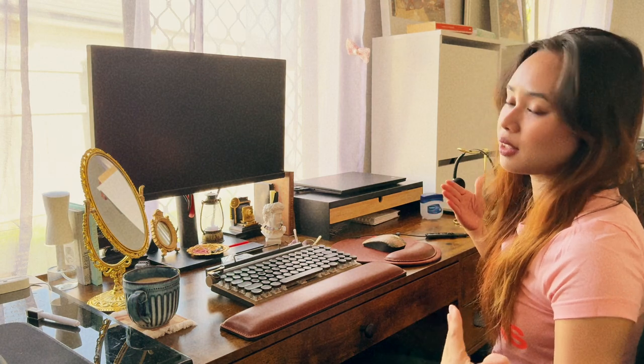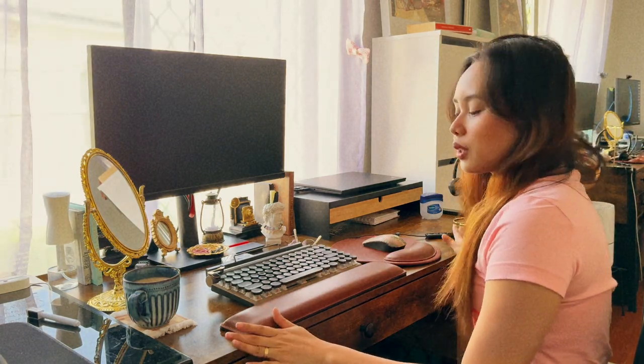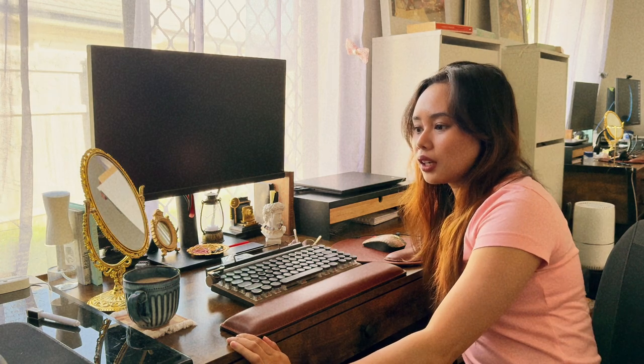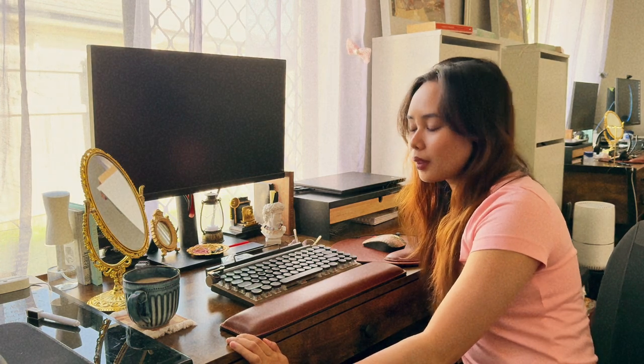At the back of my desk underneath there's like a wooden footrest that I can just hang my feet on because I love doing that while working. This desk is really, really good. I think the size is 120 cm by 90 cm.